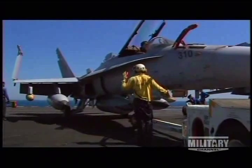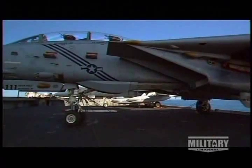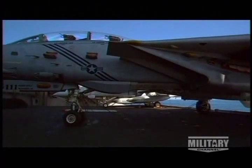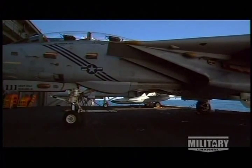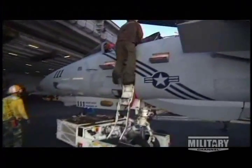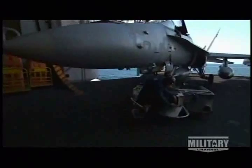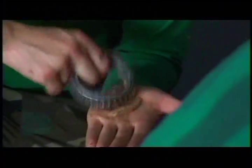The F/A-18 has proven even more dependable than the Navy hoped, especially compared to the F-14 Tomcat. The Tomcats are aging rather rapidly and require more maintenance man-hours per flight hour than the Hornet. The Hornet, on the other hand, is still relatively young comparatively speaking, and requires far fewer maintenance man-hours. Tomcat maintenance squads must work almost four times as many hours to maintain their aging aircraft.